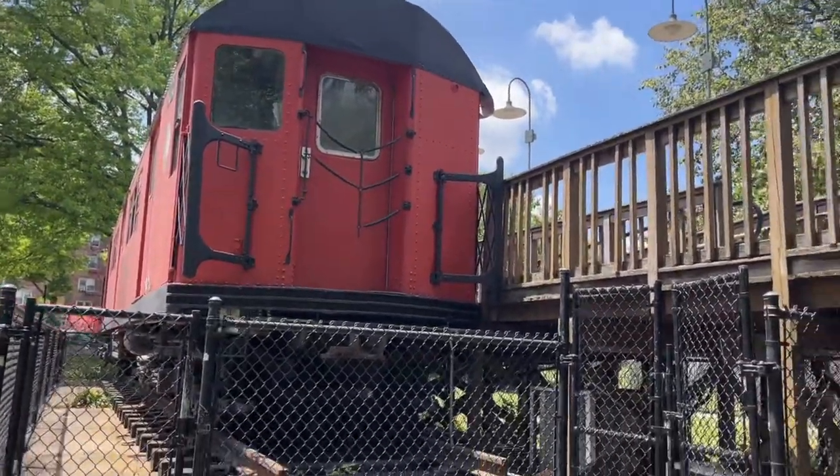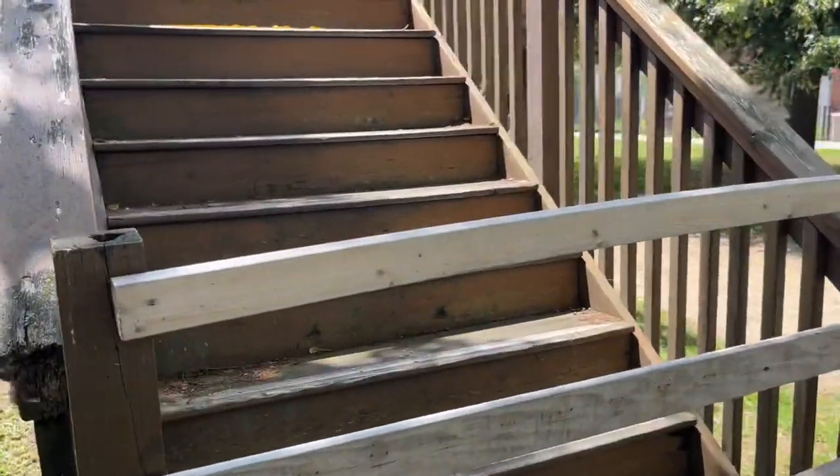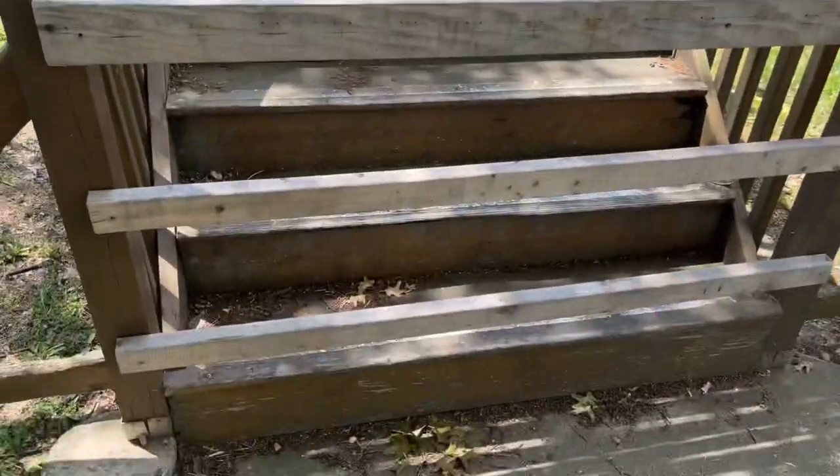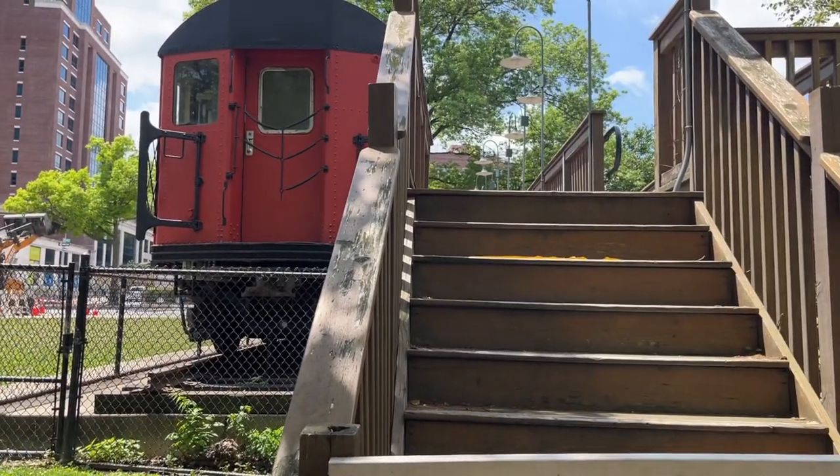Here's the rear of the train. This is where people would go. As you can see, they blocked off the stairs, so that means no one can go up here anymore, unfortunately.